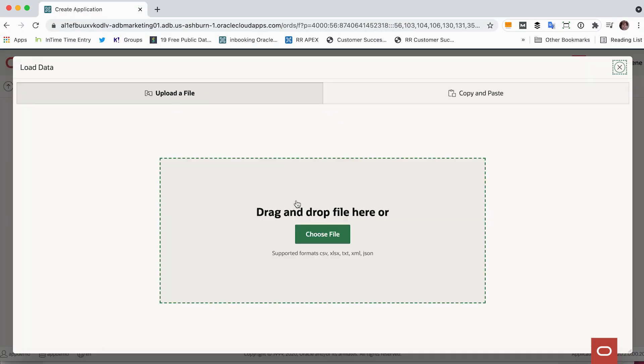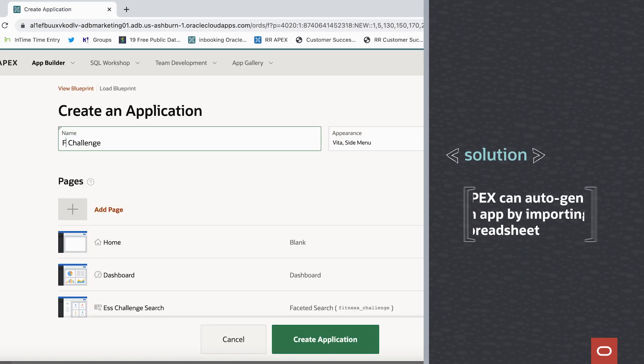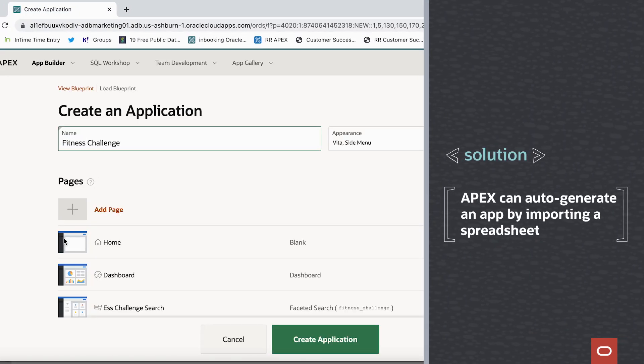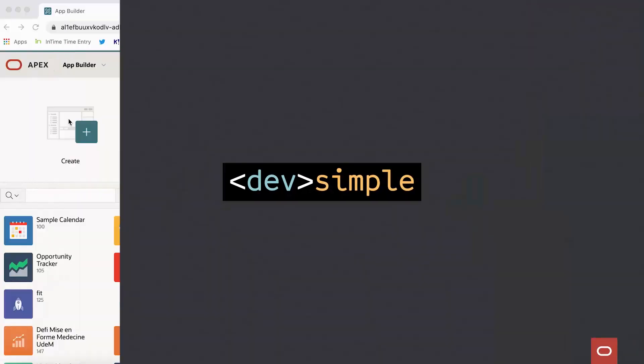So I used Apex to create an app from that spreadsheet and streamline that whole process for them. With Apex, you can actually auto-generate an app by importing a spreadsheet. I had so much fun working on that fitness challenge app for my son that I decided to build a similar one, but go one step further for my colleagues at Insom. With so many of us still working remotely, just sitting in front of our screens all day, and some of us eating more than our fair share of cake, what better way to get us all up and moving than with a little bit of friendly competition?